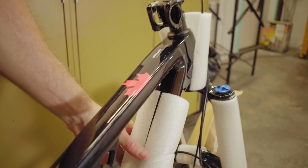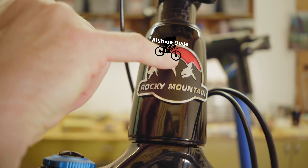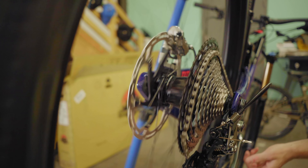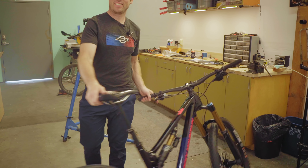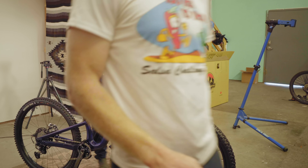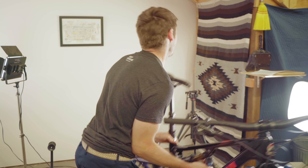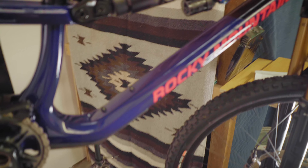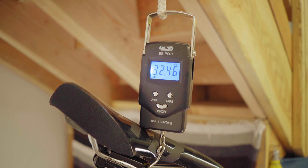I really like putting bikes all the way together from scratch because you tend to learn a lot about a bike that way. In this case, I'm not going to take it apart just to put it back together — I'm going to ride it. It's a good looking bike. What do you think this bike's going to weigh? No pedals. I'm guessing 31 and a half. The scale says 32.5.